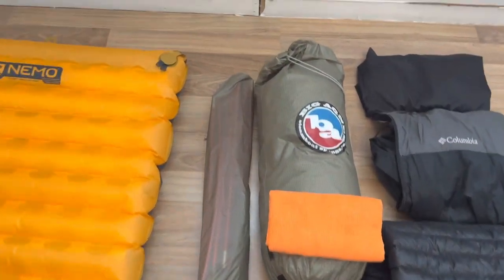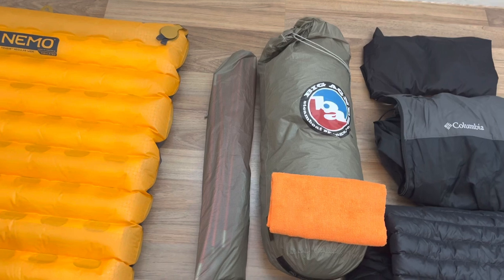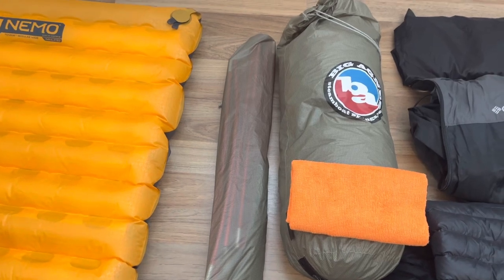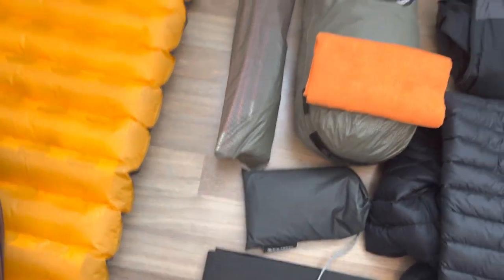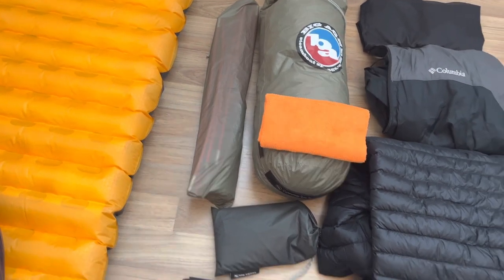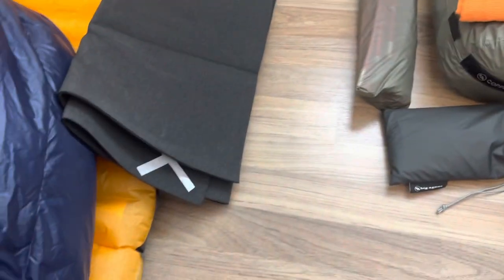My tent is the Big Agnes Copper Spur UL two-person. It only weighs a little over three pounds, and I love it. It's freestanding, so I don't need to stake it down. I did spend the money for the footprint, which allows me to set up the rain fly without the tent — so if it's raining, in about 30 seconds I can get coverage and then set up my tent underneath it. To keep my pad from sliding around and protect it from punctures, I have the one-eighth pad. I'll have links to everything below.